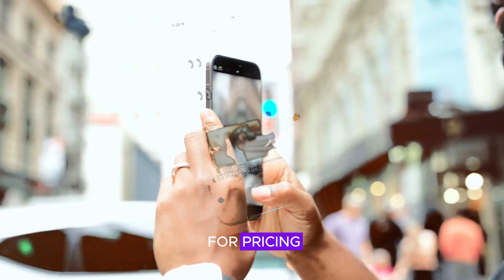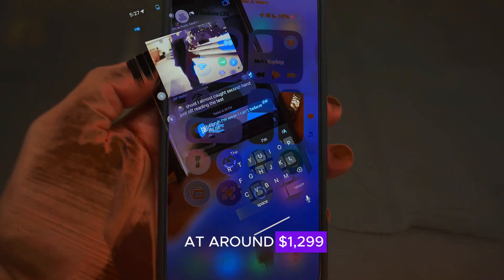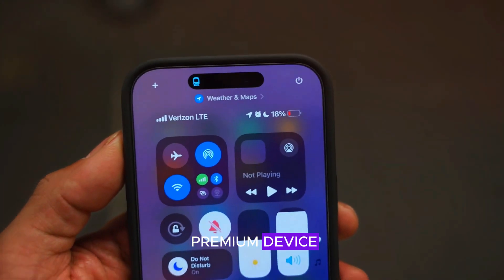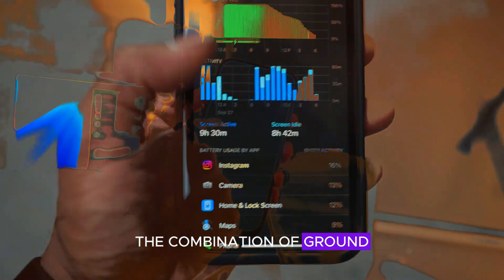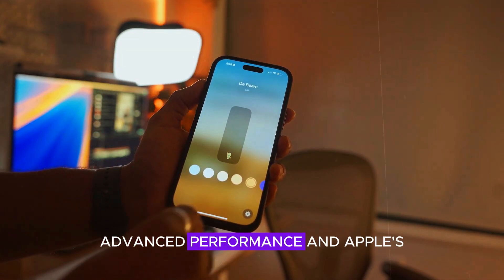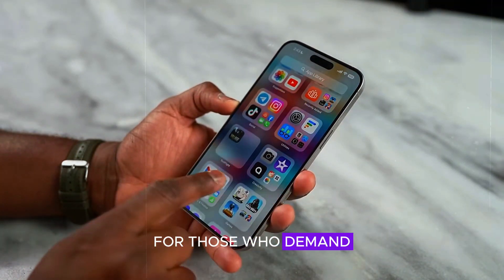As for pricing, the iPhone 17 Pro Max is expected to start at around $1,299, positioning it as a premium device. While this price point may seem steep, the combination of groundbreaking features, advanced performance, and Apple's ecosystem integration makes it a worthy investment for those who demand the best.